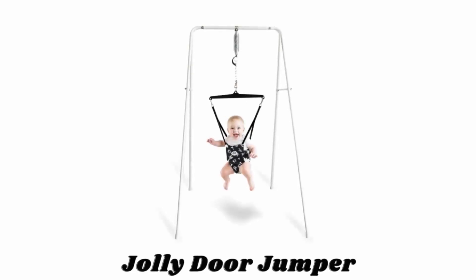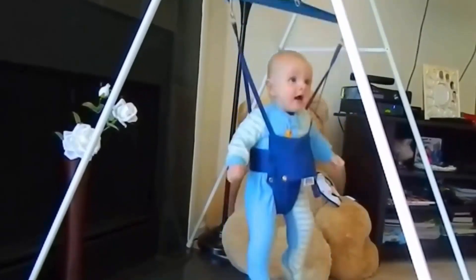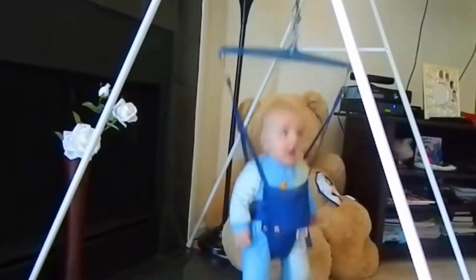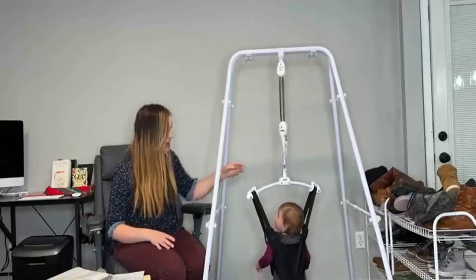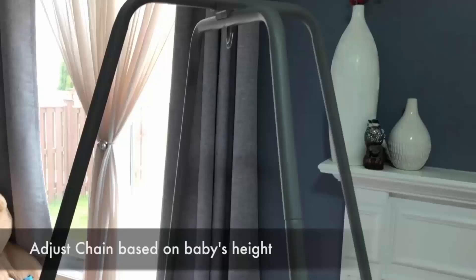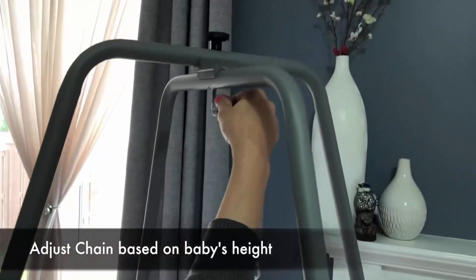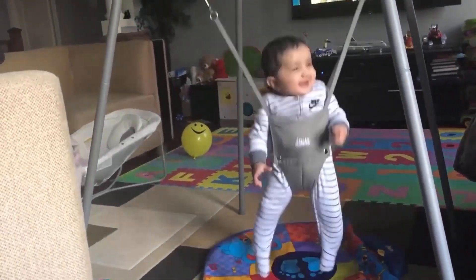Number five: Jolly Jumper Door Jumper. The Jolly Jumper with stand is a baby exerciser that is great for any child in the pre-walking stage. This jumper helps your baby improve balance and develop rhythm while strengthening muscles and developing coordination. Its chain can be adjusted according to baby's height, and it is designed for babies from approximately three months of age.